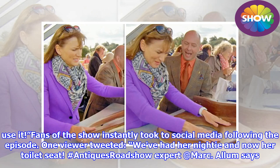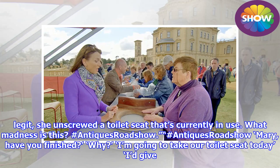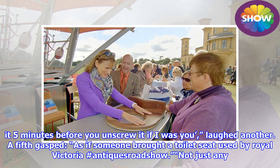One viewer tweeted, 'We've had her nightie and now her toilet seat — he'd pay £500 for this alternative royal throne.' At BBC One at Eha's Bourne House, Fiona strokes the toilet seat and asks 'Do you use it still?' 'Yes.' Another viewer wrote: 'Legit, she unscrewed a toilet seat that's currently in use — what madness is this?' and laughed, 'I'd give it five minutes before you unscrew it if I were you.'